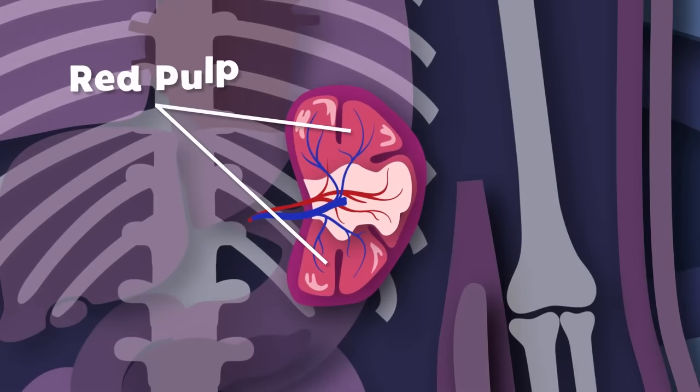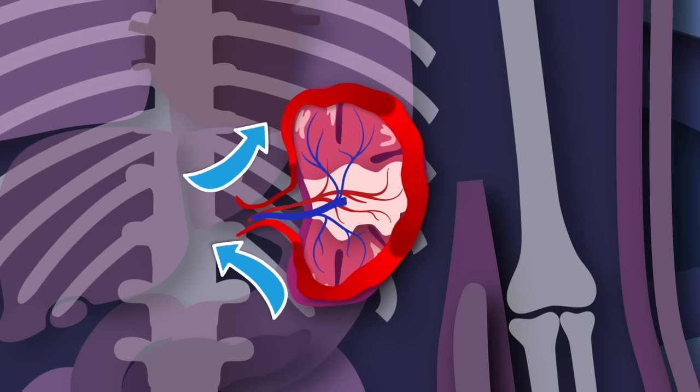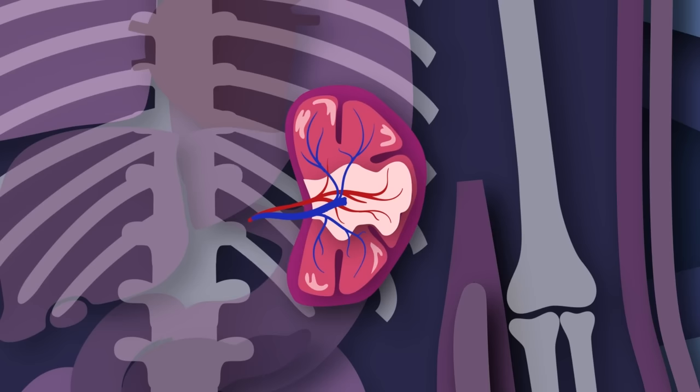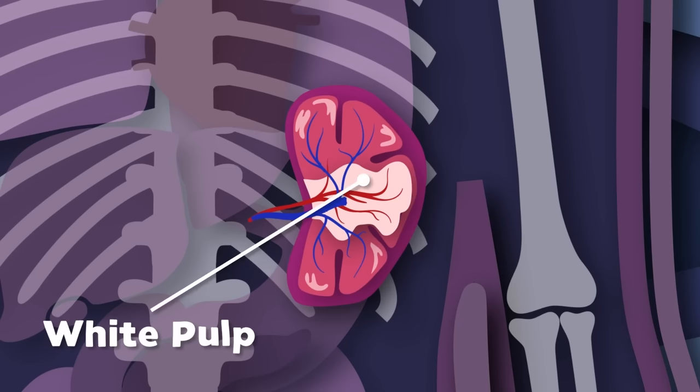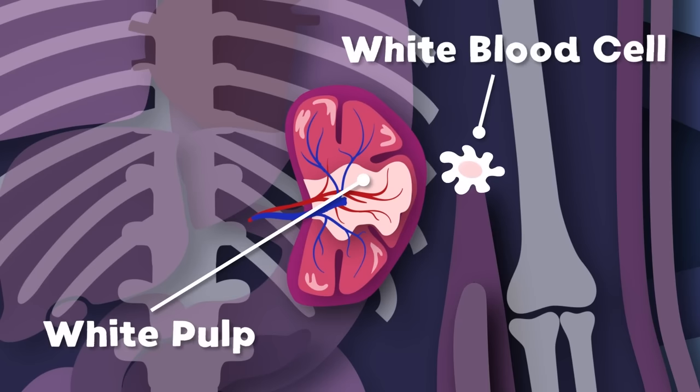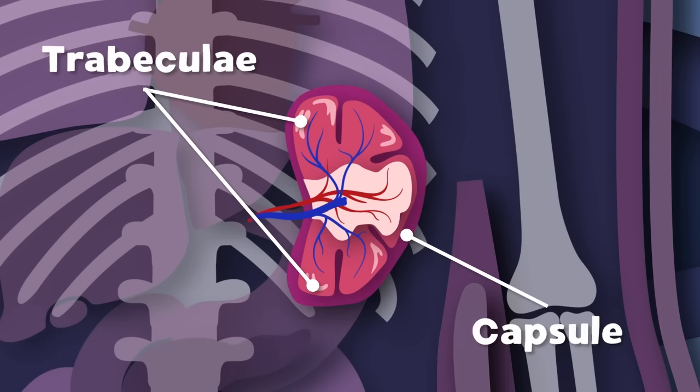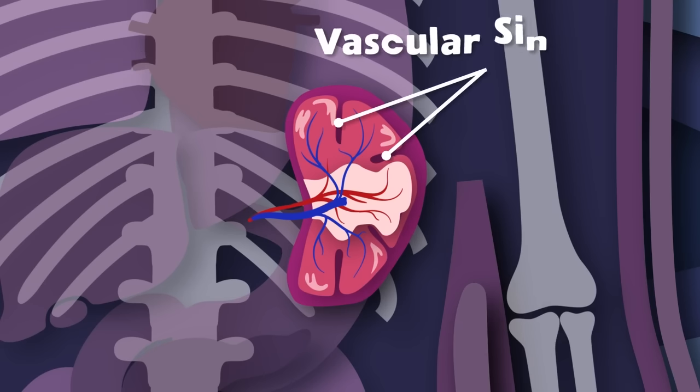Let's take a look inside the spleen to learn more of its parts. There are two main types of tissue: the first is called the red pulp — it filters blood of antigens, microorganisms, and defective red blood cells. The second is called white pulp — it's part of the immune system, mainly made up of white blood cells. The trabeculae of the spleen is the framework attached to the capsule; vascular sinusoids are wide vessels that drain into pulp veins.